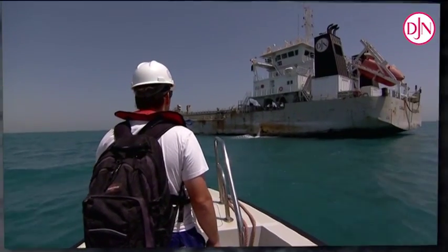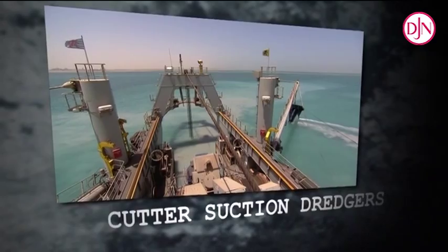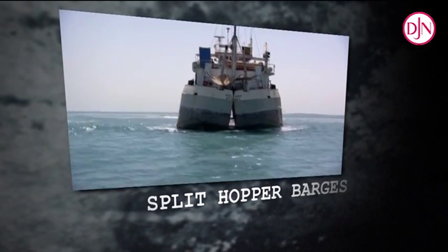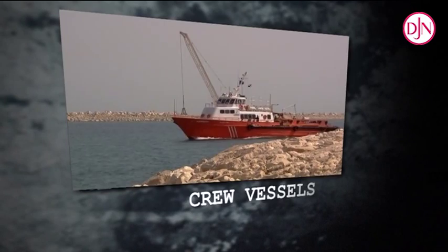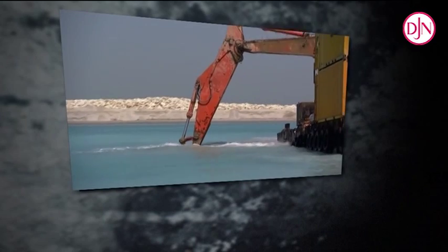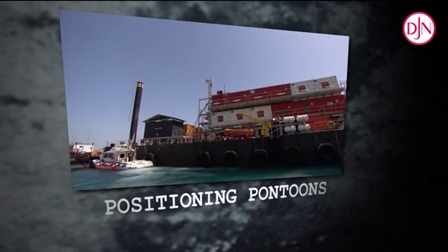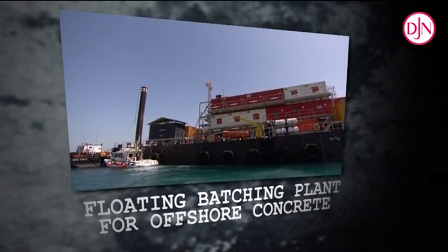The construction fleet, in peak periods more than 100 pieces, consists of several cutter suction dredgers and trailing hopper dredgers, split hopper barges and about 50 auxiliary vessels, varying from tugboats, multicats, crew vessels, fuel vessels, and 40 barges and pontoons, including several heavy lift crane barges, positioning pontoons, floating workshops and a floating batching plant for offshore concrete.